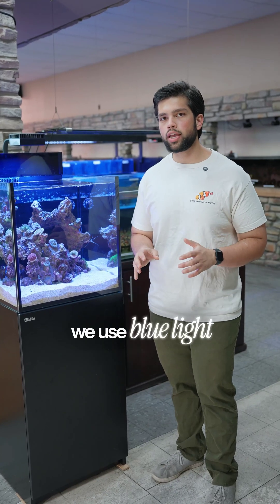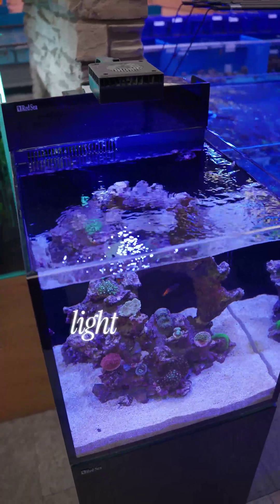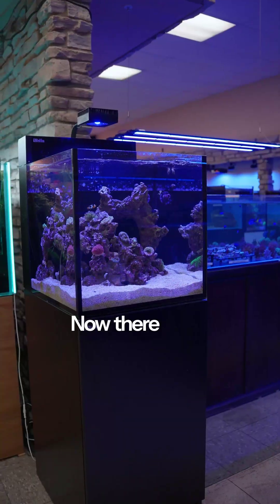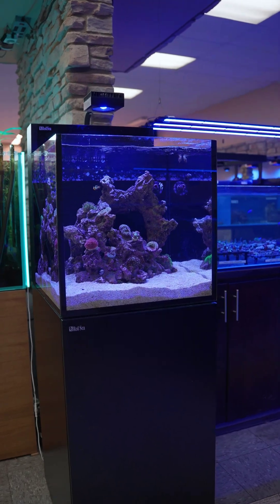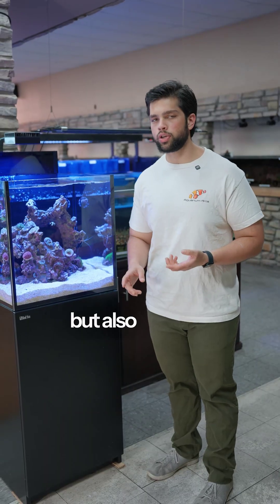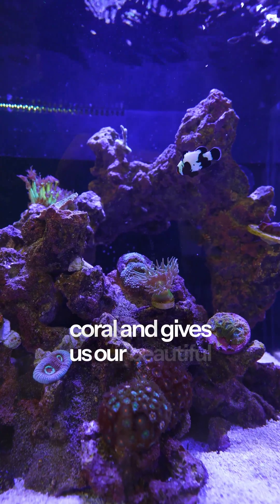The reason we use blue light in most of our reef tank setups is that corals are able to photosynthesize better off blue light than other sources of light. There is still white light in the spectrum, but we do run it a little more blue mostly for photosynthesis, but also because the blue light excites the color pigments in the coral and gives us our beautiful reef look.